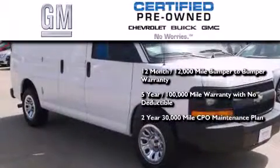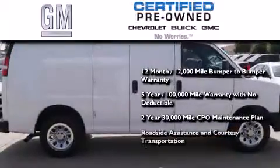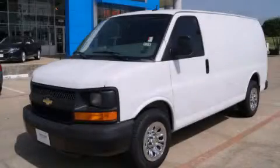A two-year, 30,000 mile standard CPO maintenance plan, plus roadside assistance and courtesy transportation. Call now to find out how you can own this breathtaking automobile.